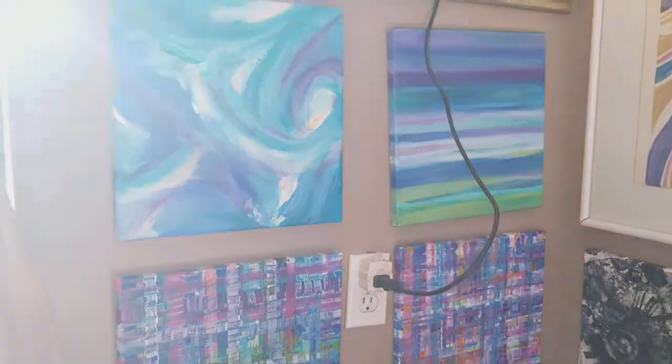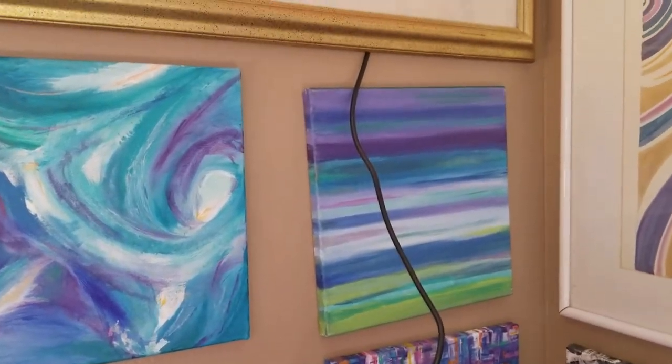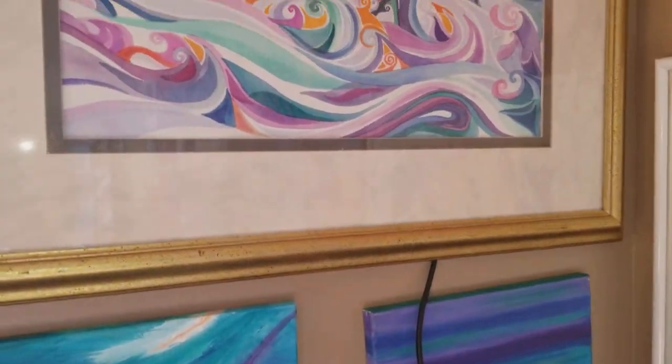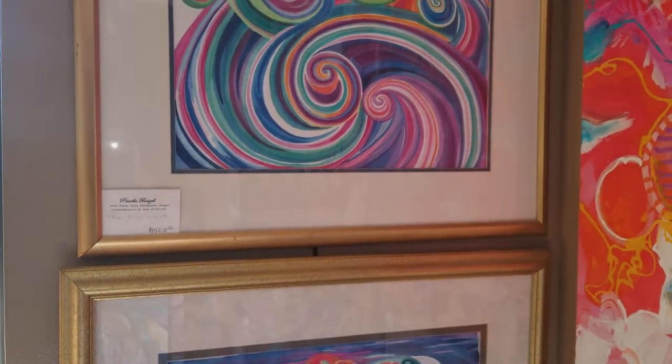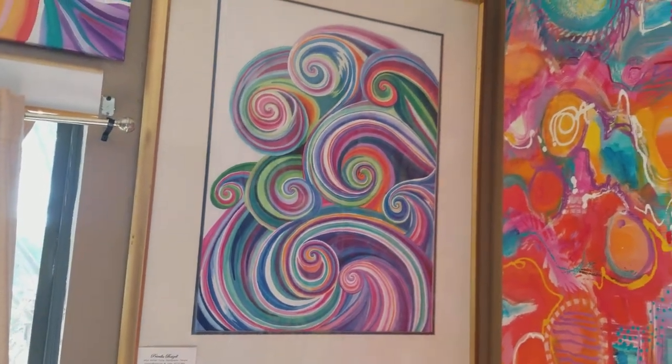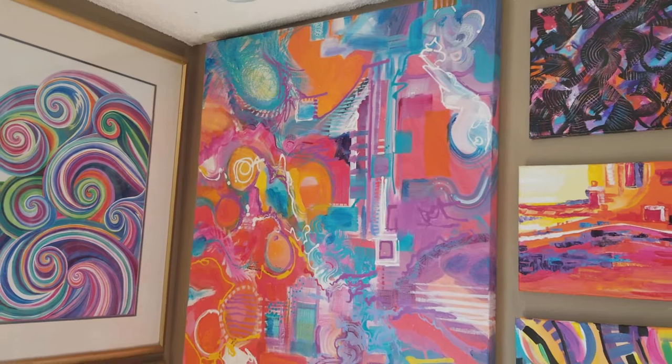They call me a schizophrenic artist because I do so many different types. But I grew up with a massive art library — my dad collected books, he was a fine artist too — so it would be really difficult to pick just one style.